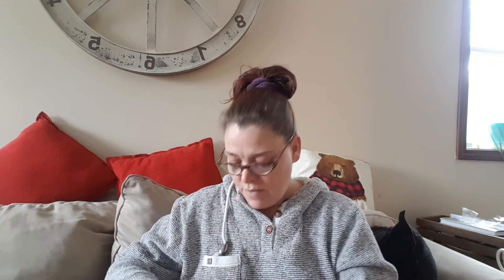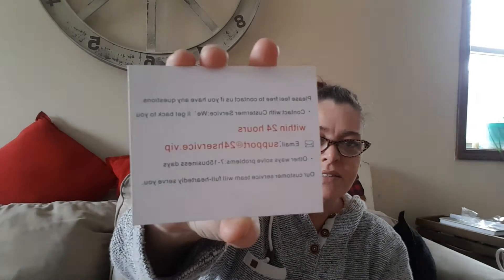I get this thank you card with it, and I will be contacting them. It says, 'Please feel free to contact us if you have any questions.' The contact information reads: email support at 24hservice.vip. There are lots of spelling mistakes throughout — 'customer service' is misspelled, and the grammar is broken. That's telling me this is not legit.